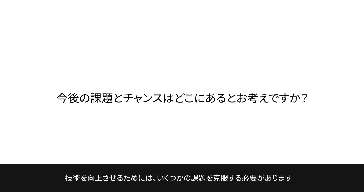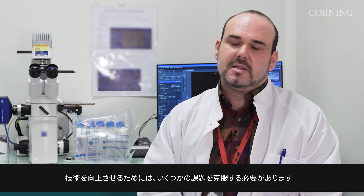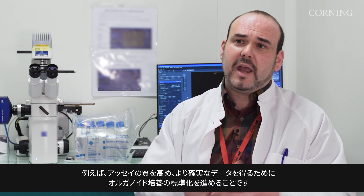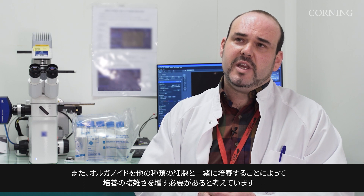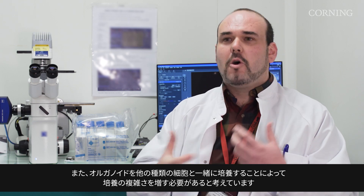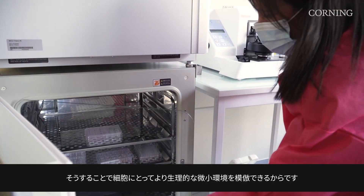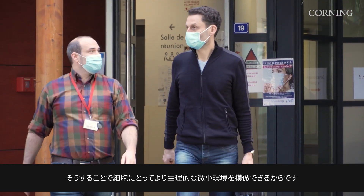To improve organoid technologies we need to overcome several challenges, such as increasing organoid culture standardization in order to perform high-quality assays and get more robust data. We also need to increase culture complexity by cultivating organoids with other cell types in order to mimic a more physiological microenvironment for the cells.